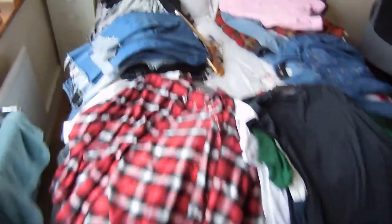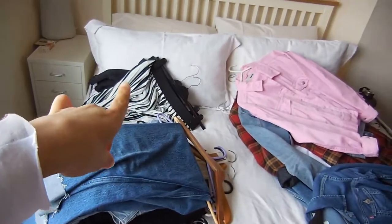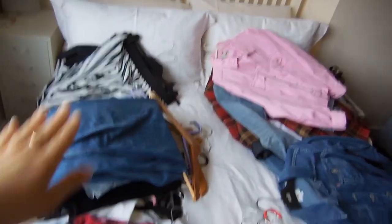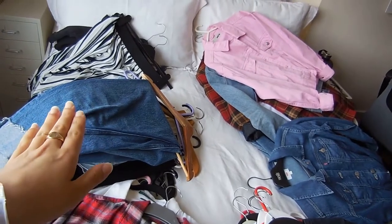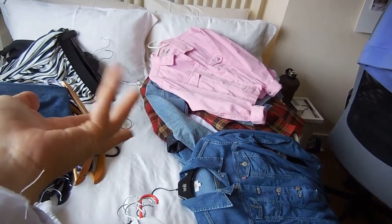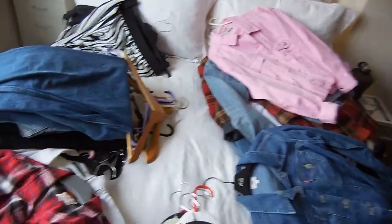So I've emptied out my part of the wardrobe and this is what we're working with. At the back I've got two skirts — a denim one and a pleated floaty one. Then there's my pile of denim, then shirts, t-shirts, camis and body suits, a dress, and then jackets and jumpers just there.